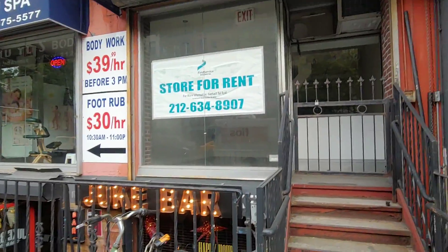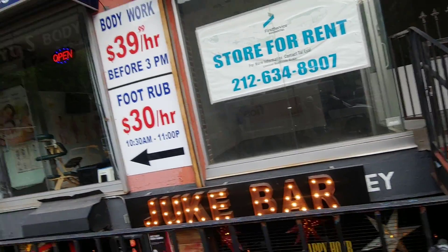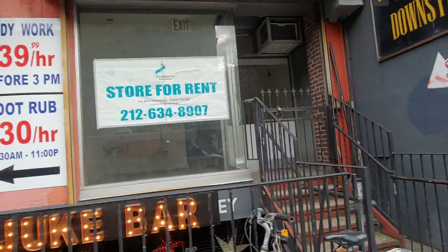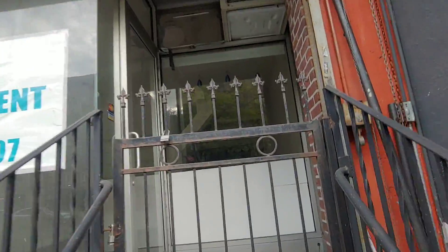I saw this the other day — I saw this store. And you may look at this and say, Lewis, why would you even consider renting this store? When you look at this store, this looks like a completely dilapidated pile of shit.